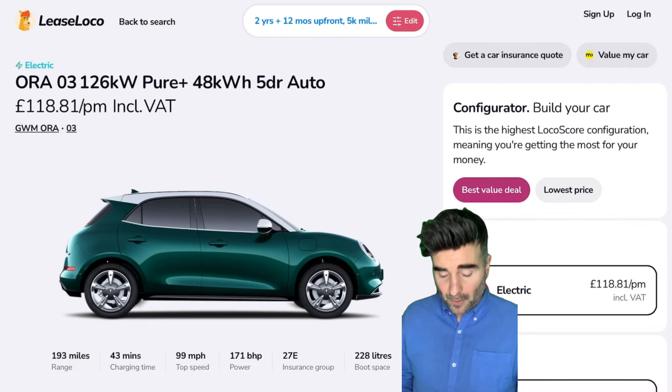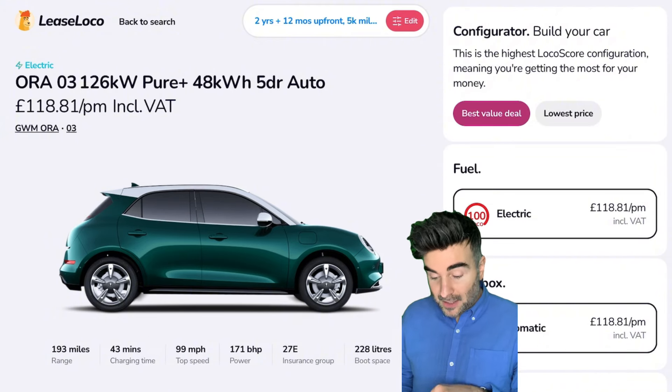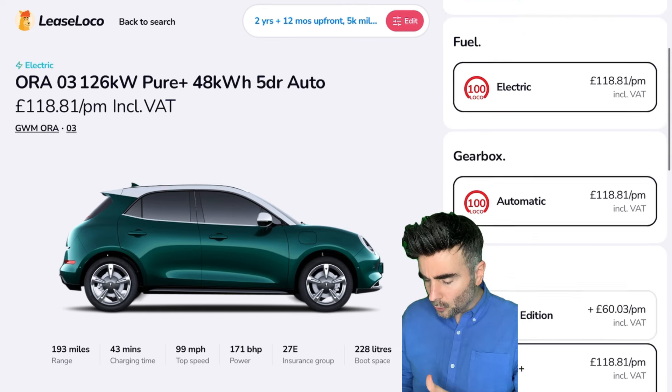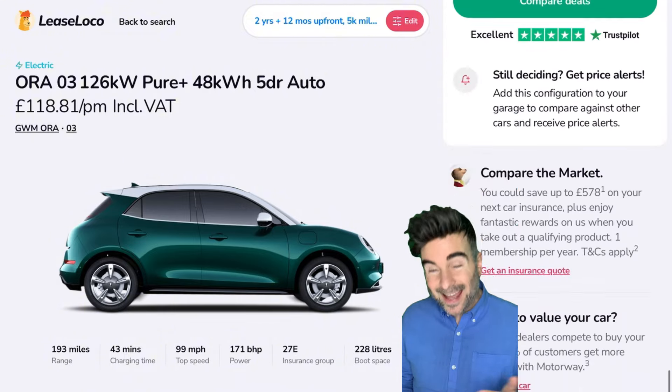Nearly 200 miles of range for this electric car, 43 minutes of charging time — we've seen better. Practical, 228 litres of boot space, but this is great. On the side you can choose your trim levels, compare trim levels and do bits. But I want to show you the price history.